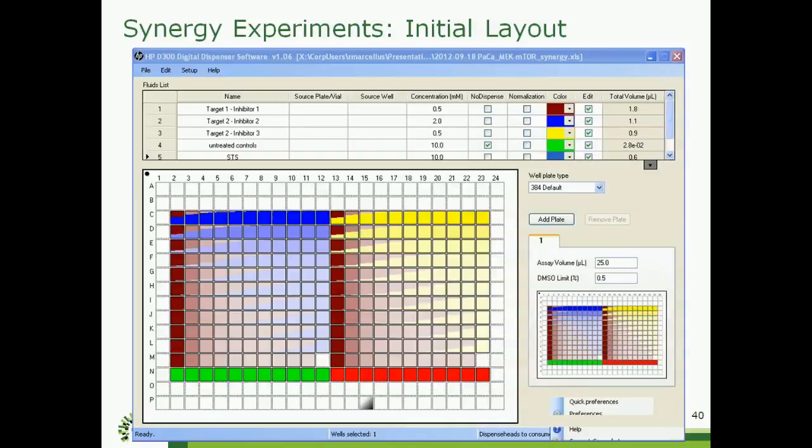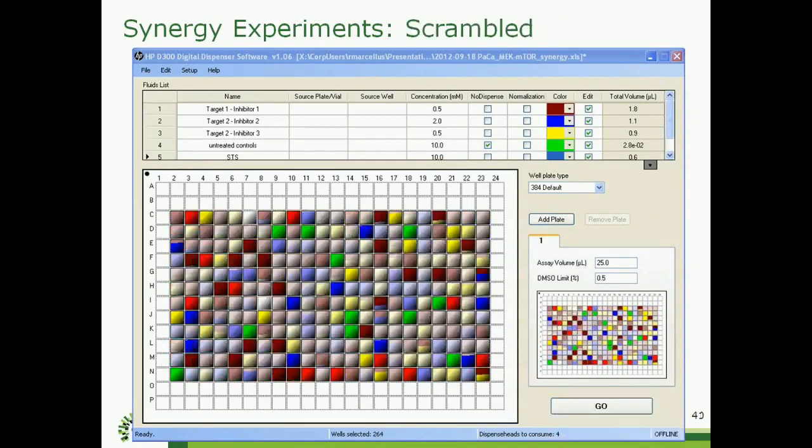That's our basic single compound work. We've also started doing some synergy experiments or combination analysis, again on those pancreatic lines. Here we're using inhibitors against two different targets in different branches of the same major KRAS pathway. We've got inhibitor one going across the plate in two batches of 10x10, inhibitor two coming down the plate, another inhibitor in yellow against the same target as the blue inhibitor going down the plate, and controls at the bottom. That's how I would lay the experiment out initially in the HP software, and then we switch over to scrambling it to get our randomization.